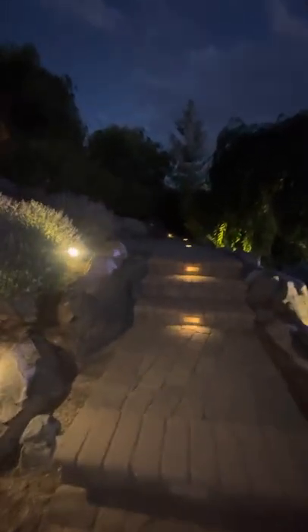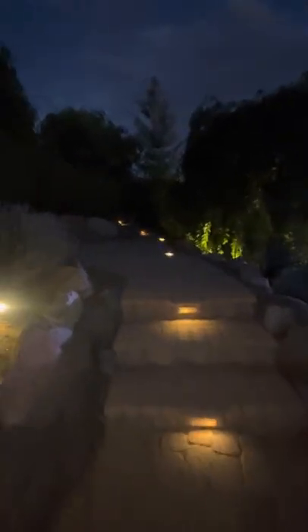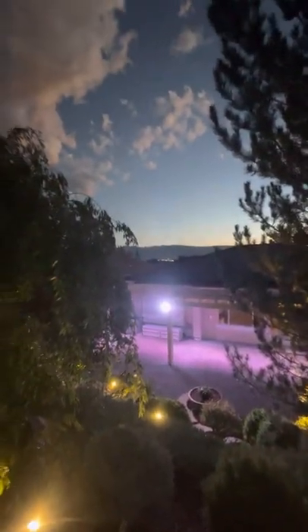Landscaping alone in this beautiful backyard is well over $200,000. This is from the mid-step area, and then going up to the top of the hill.